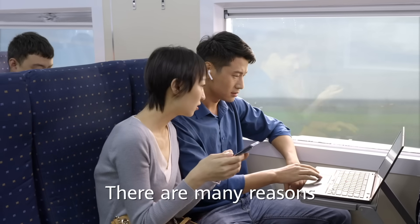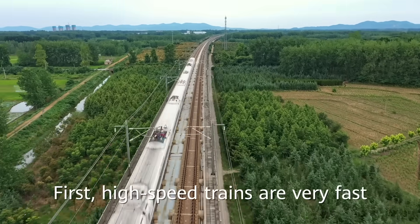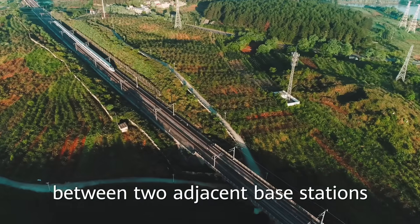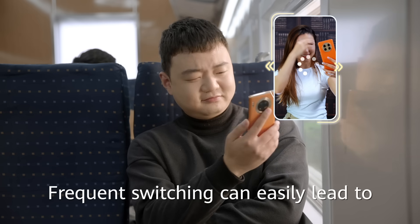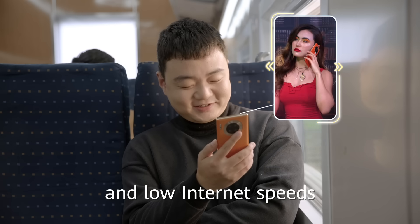There are many reasons for these connection issues. First, high-speed trains are very fast. At such speeds, it only takes 2 to 3 seconds to go between two adjacent base stations, which means that your device has to switch its network connection every 2 or 3 seconds. Frequent switching can easily lead to network disconnection and slow internet speeds.